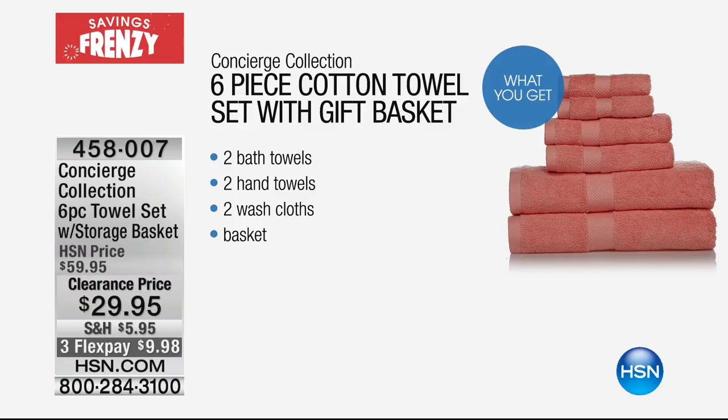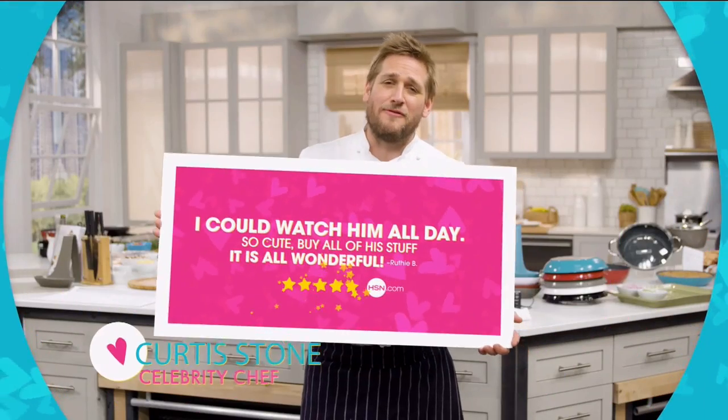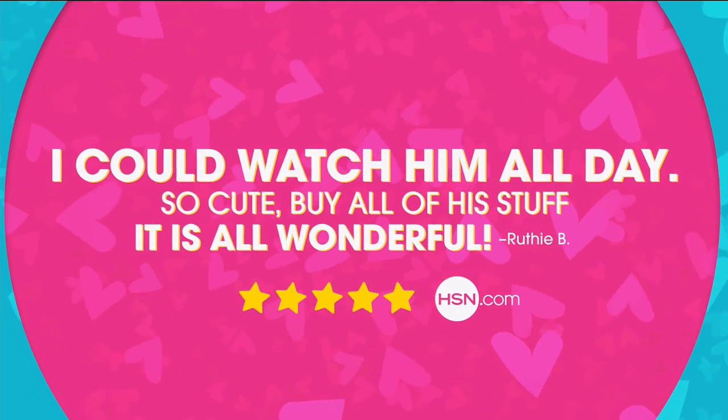What I anticipate to be our number-one most popular item of the entire hour is coming up right after this break: the set of three microfiber sheets — the lowest price we've ever offered on microfiber sheets.